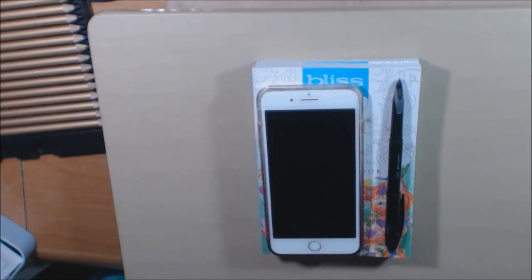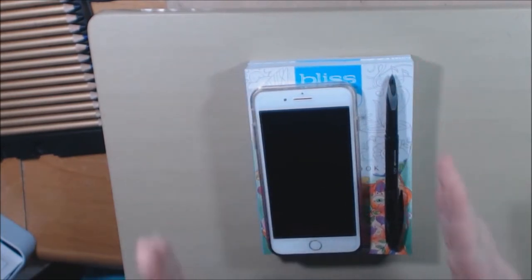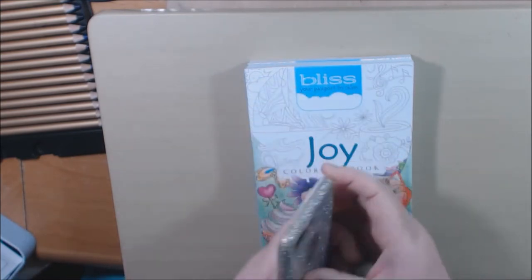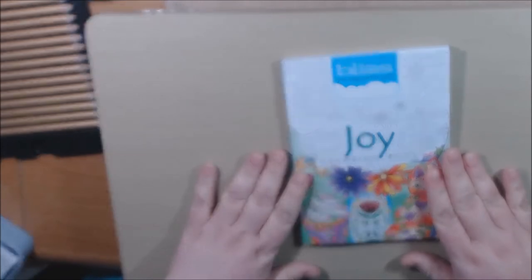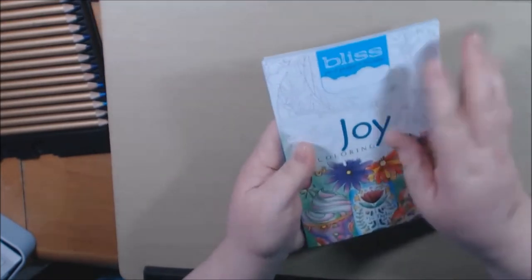I have a new series of books to show you today — these are the Bliss books from Dover. I wanted to show you an example of how small these books are. I was really surprised. Here's a standard pen and my cell phone for comparison. The first one is called Bliss: Your Passport to Home.